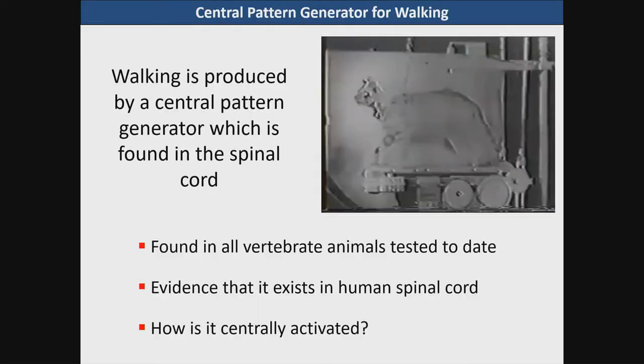Walking is produced by a central pattern generator which is found in the spinal cord. It's found in virtually every single vertebrate species to date that have been studied, and there is now evidence that it exists in the human spinal cord. So the question is how is it activated?